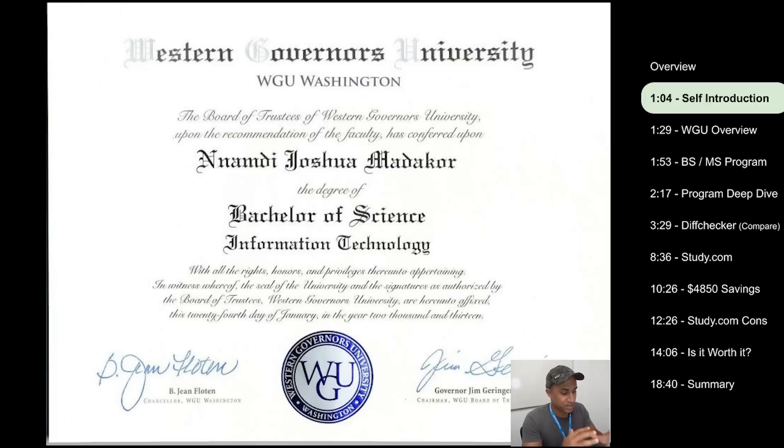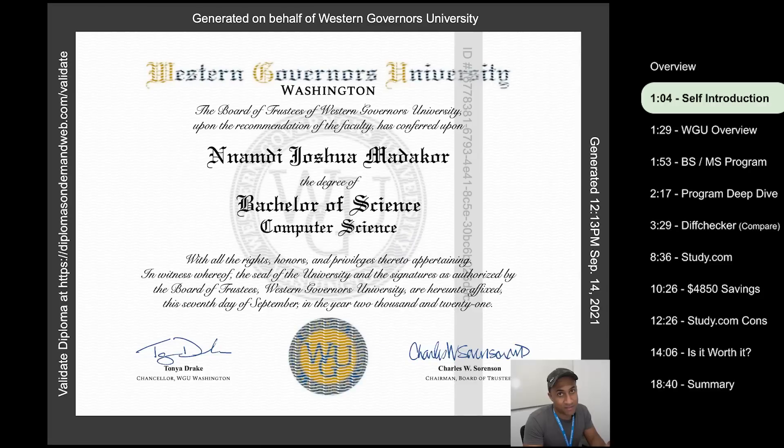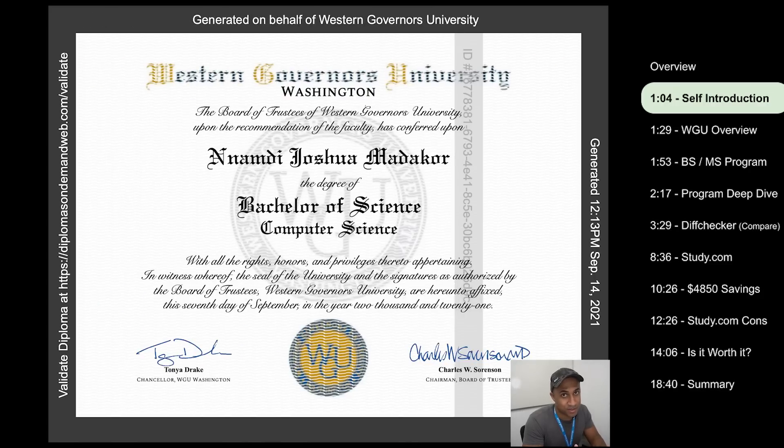Before we get started, in case you don't know, I do have three degrees from WGU: the BS in IT general, which we're going to talk about in this video, the master's in cybersecurity, and then another BS in computer science from WGU. So I have a pretty good idea of how WGU works and how the classes are.